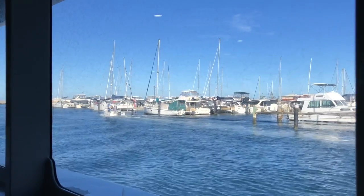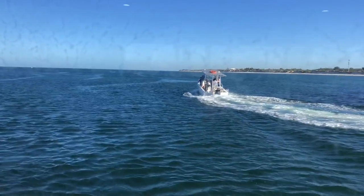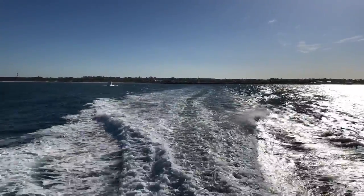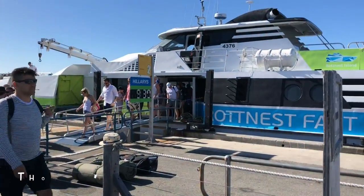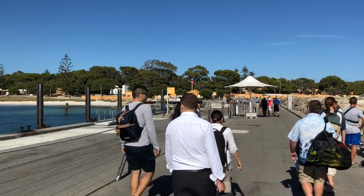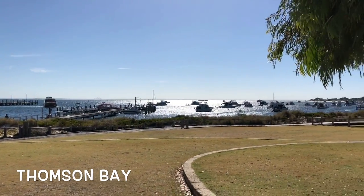I'm finally on my way from Hillarys Boat Harbour to Rottnest Island where I'll be meeting up with my good friends Emily and Uber Boy. Rottnest Island is about 19 kilometres off the coast of Fremantle, Western Australia. Rottnest Fast Ferries has about four return trips daily from Hillarys Boat Harbour. This trip today cost me about $83 return. You can bring your own bike and take it across on the ferry, or you can hire a bike from Rottnest Fast Ferries. Today I'll be hopping on and off the Island Explorer shuttle bus service.